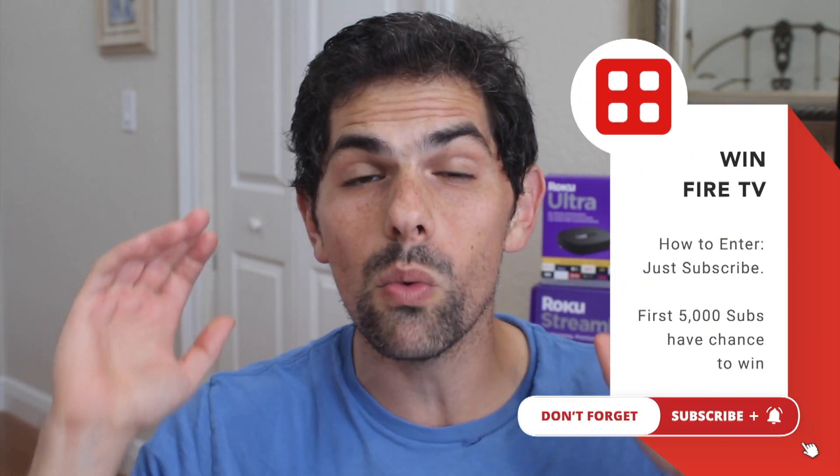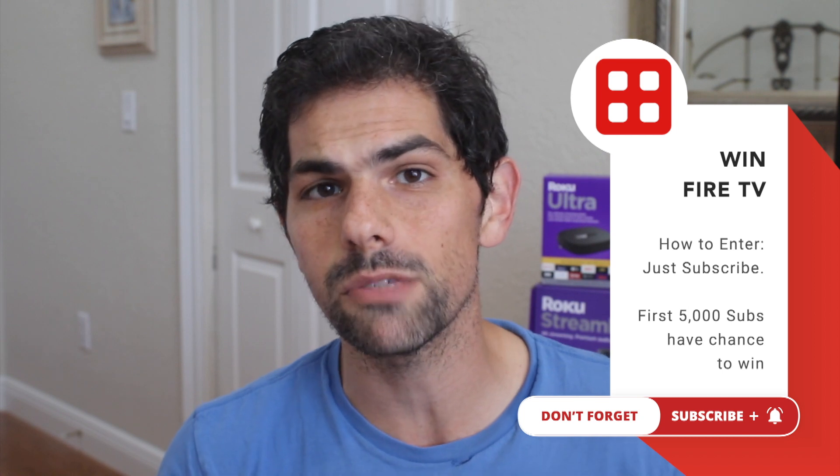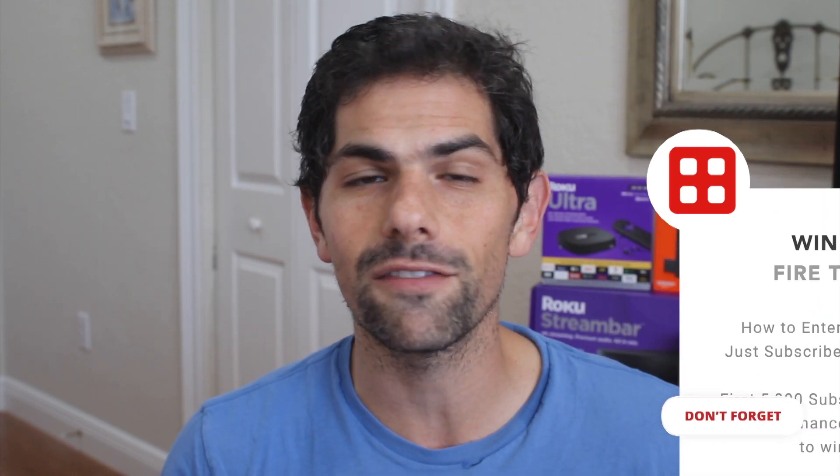Make sure you hit that subscribe button. We're giving one of our first 5,000 subscribers a brand new Amazon Fire Stick 4K, so you're not going to want to miss your chance. And make sure you smash that like button — the more people who like this, the more people who will see the video and the more great content we can keep bringing to you.